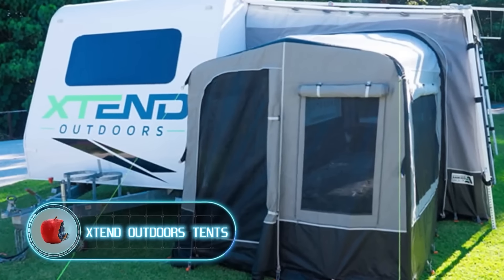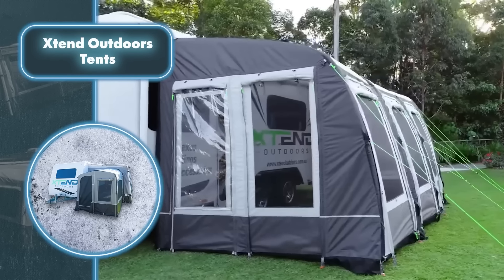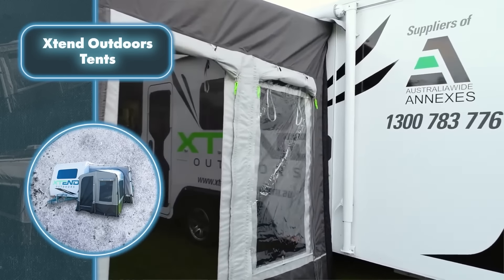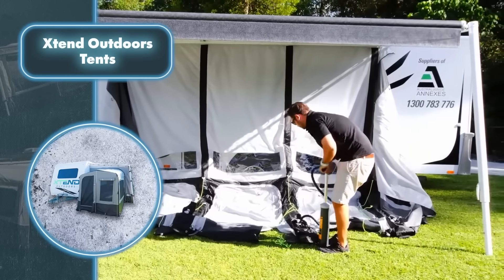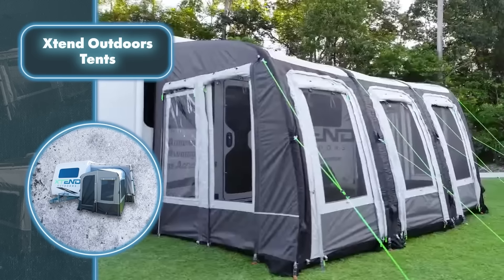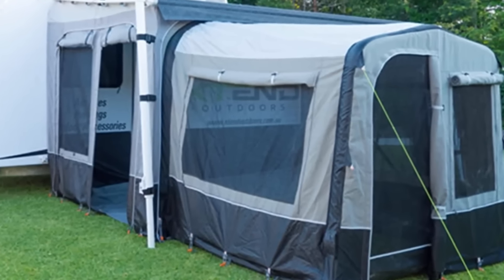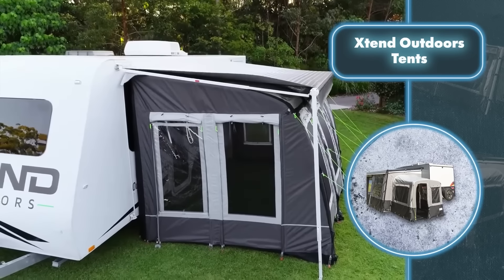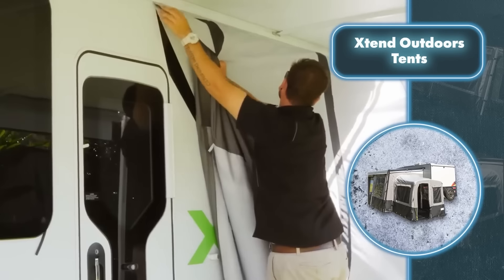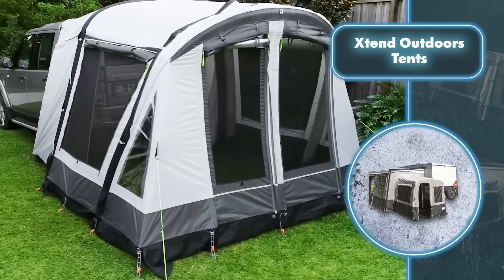Extend Outdoors tents — while trailers and cars make excellent mobile homes, they might not always provide enough space. Extend Outdoors offers convenient attachments to expand the available space. Like many tents on the market, Extend Outdoors extension rooms don't inflate fully — just the main beams that hold it all together. This makes setting up and packing away the extra space for your trailer or car easier and quicker. The inflatable room is made with traditional PVC, standing up well to rain, snow, and UV.